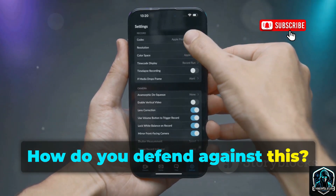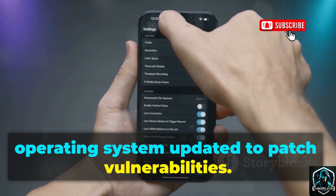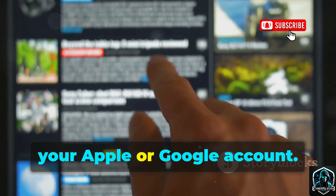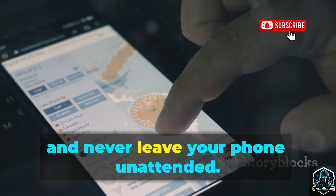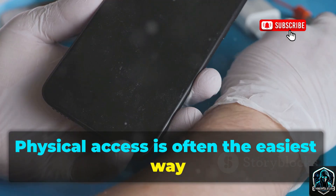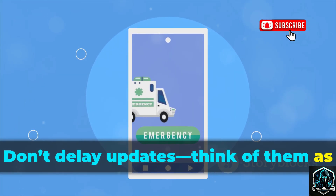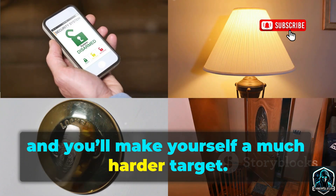How do you defend against Spyera? Start with the basics: keep your phone's operating system updated to patch vulnerabilities. Use a strong passcode or biometric lock and enable two-factor authentication on your Apple or Google account. Be wary of strange links and unexpected messages, and never leave your phone unattended. Physical access is often the easiest way to install spyware. Vigilance and good security habits are your best defense — don't delay updates, think of them as closing windows to intruders.